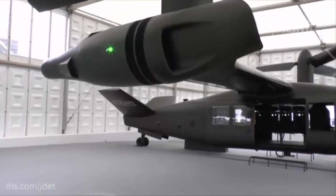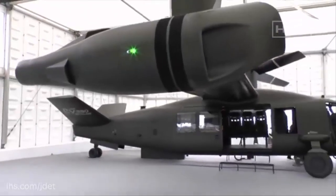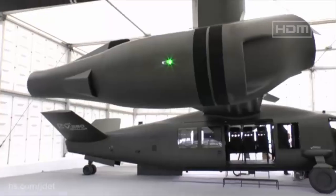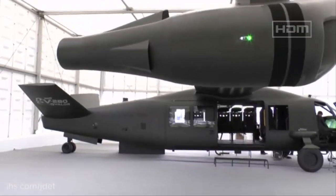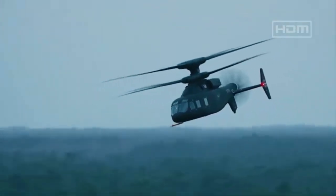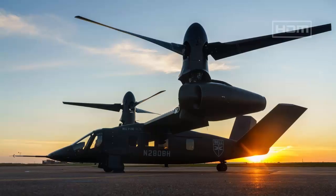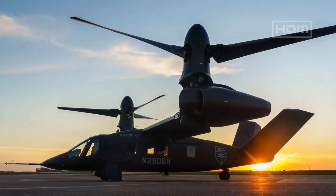The program, valued at approximately $70 billion over its lifespan, aims to replace around 2,000 Black Hawks and is expected to incorporate modular open architecture systems for future upgrades. Despite a one-year delay due to a Lockheed Martin protest rejected in April 2023, the Army remains committed to the MV-75 as its top aviation modernization priority.